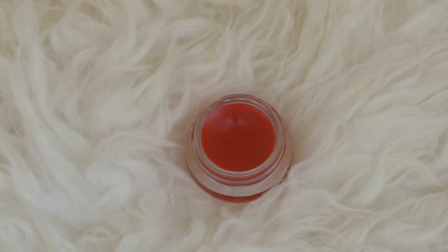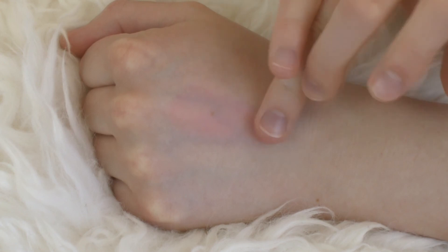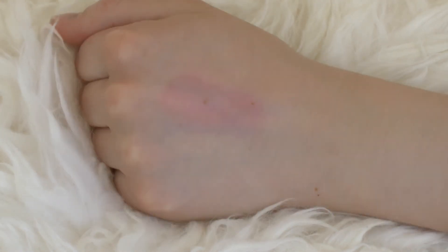Next up is one of the Josie Maran Coconut Watercolor Cheek Gelées in Poppy Paradise. It's a really beautiful, flushier cheeks kind of look — almost like a coral poppy color — and it gives you a really nice glow. What I love about these is the almost jelly texture; it feels really cooling and nice on your skin.